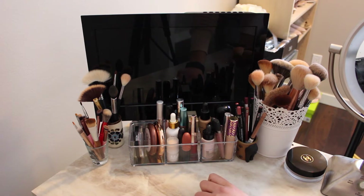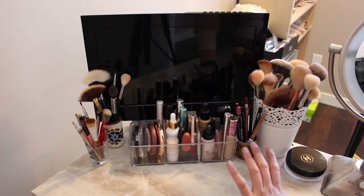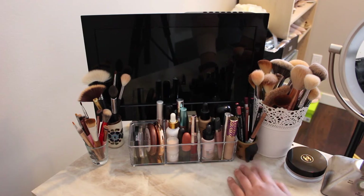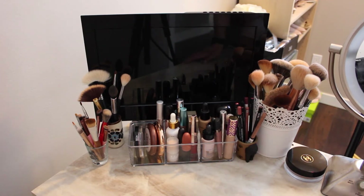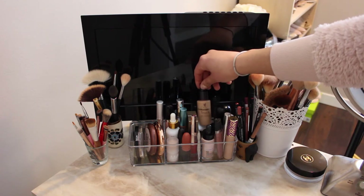In front I have this little acrylic piece that I got from Winners — I got it on sale for like six bucks. I kind of like to have my go-to products here, either ones I want to try out a bit more or my everyday products. On this side I have more foundations and concealers.